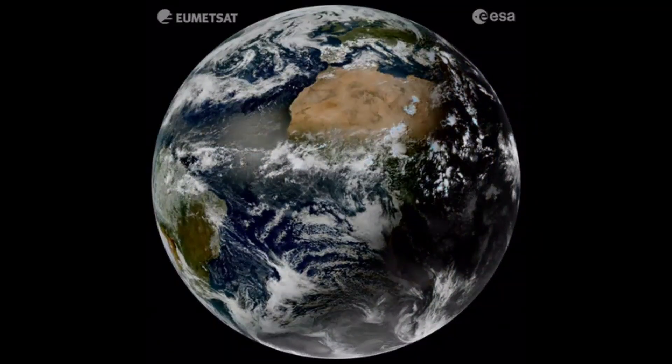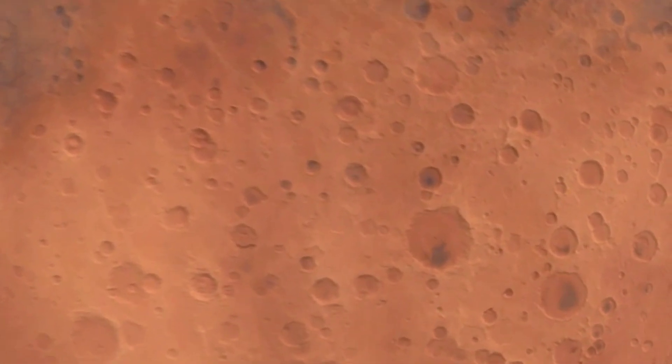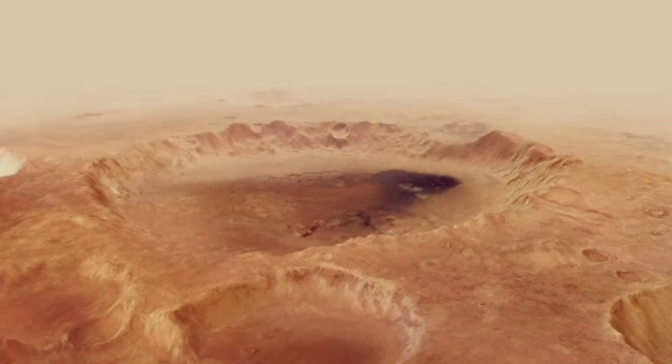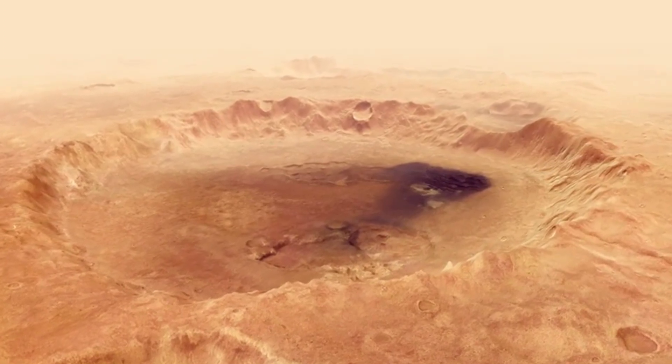Our planet has witnessed some of the most explosive cosmic events in history — events that left giant scars on Earth's surface. These are the impact craters, remnants of colossal collisions with asteroids and meteorites. Today, we're counting down 10 of the most impressive impact craters you can see from space.